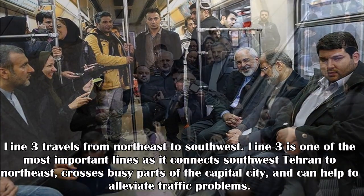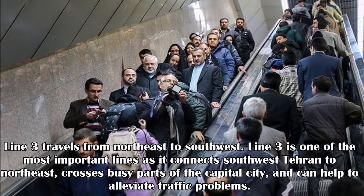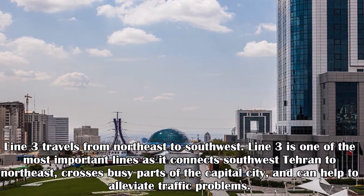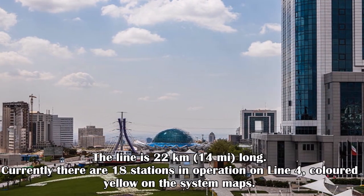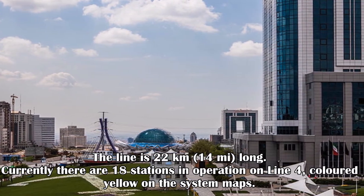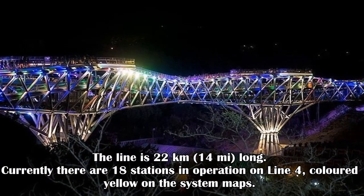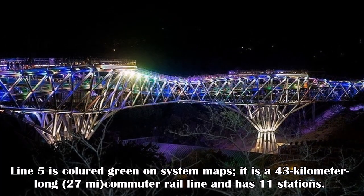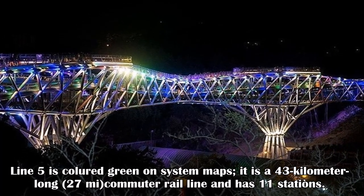Line 3 travels from northeast to southwest and is one of the most important lines, as it connects southwest Tehran to northeast, crosses busy parts of the capital city, and helps alleviate traffic problems. The line is 22 kilometers long. Currently, there are 18 stations in operation on Line 4, colored yellow on the system maps. Line 5 is colored green on system maps; it is a 43-kilometer-long commuter rail line with 11 stations.